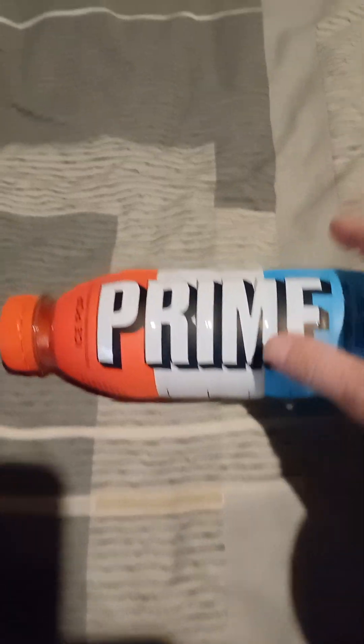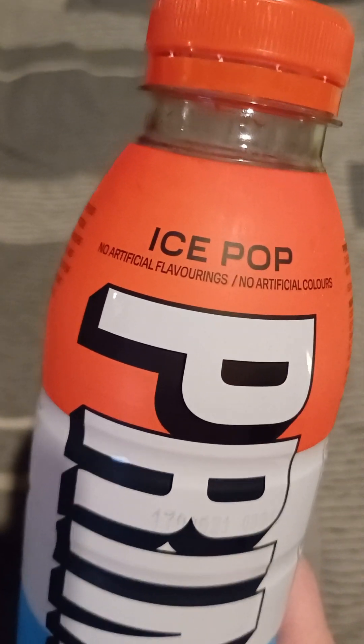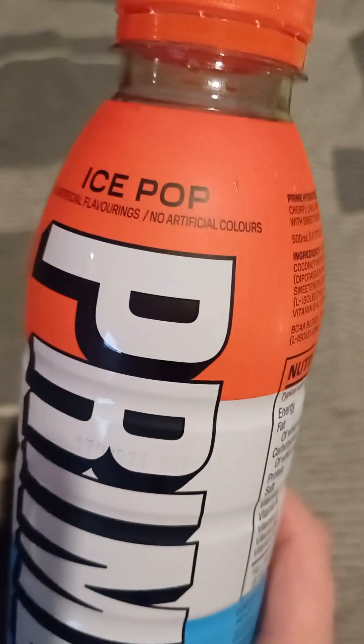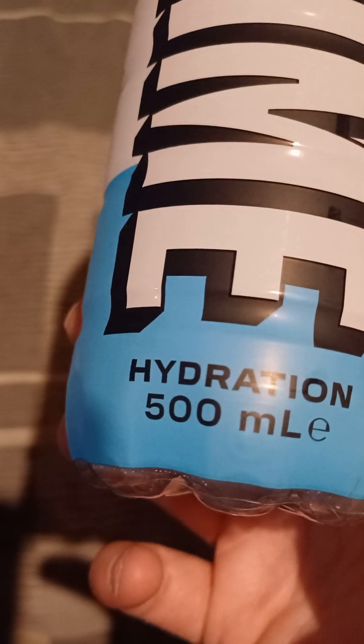First time I've tried this flavour — I've tried quite a few of the flavours. There's a red, white and blue thing going on. The flavour is ice pop. No artificial flavourings, no artificial colours, which is always a good idea. Hydration, 500ml.